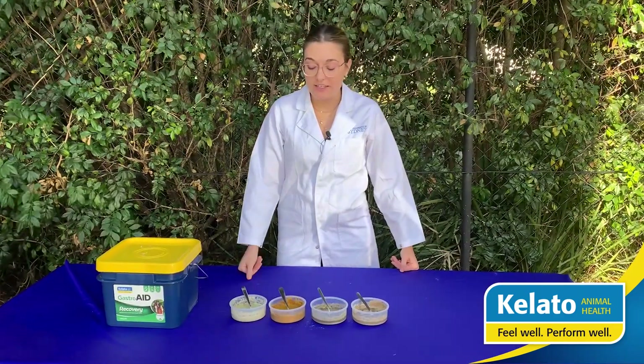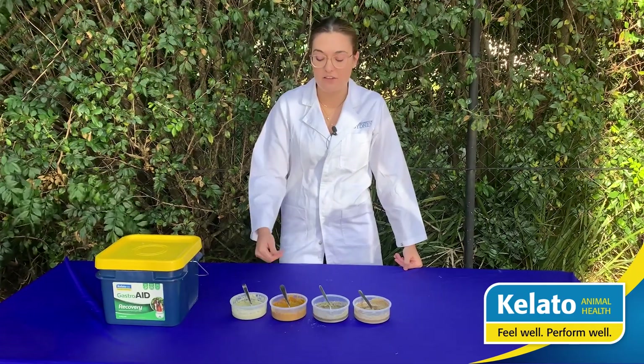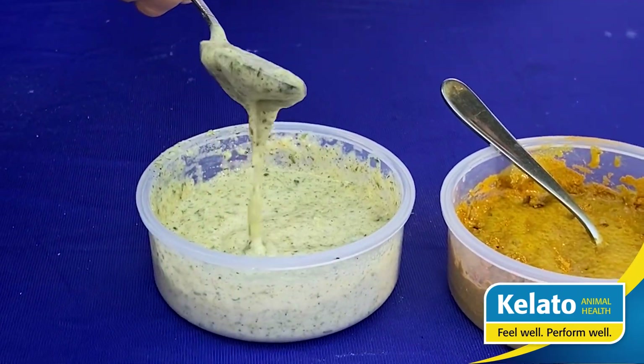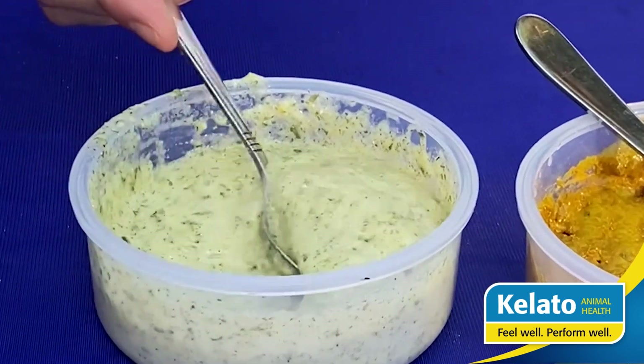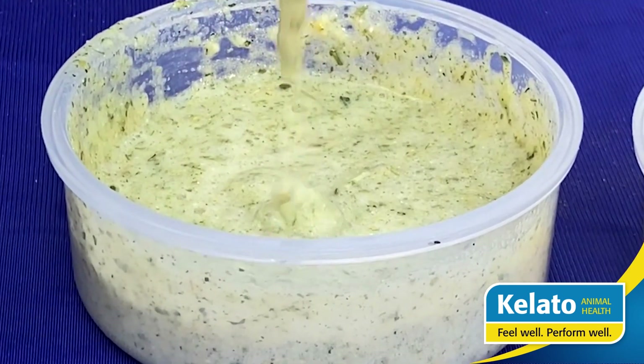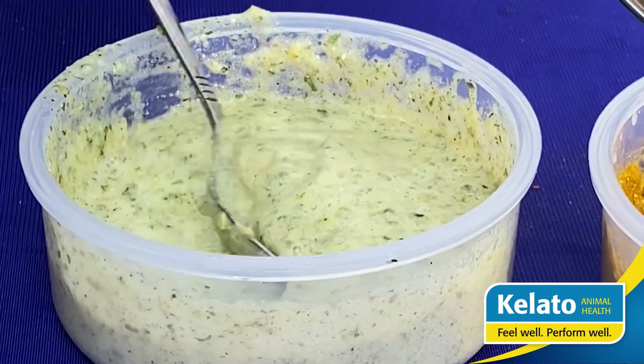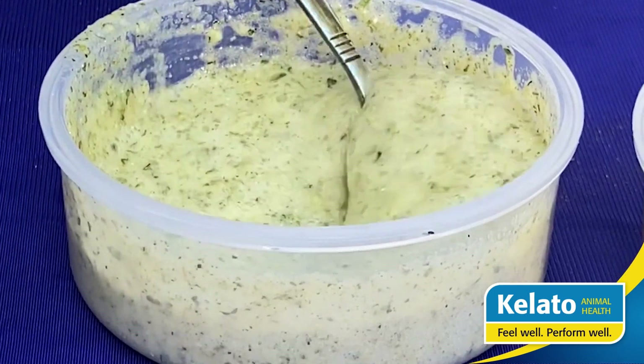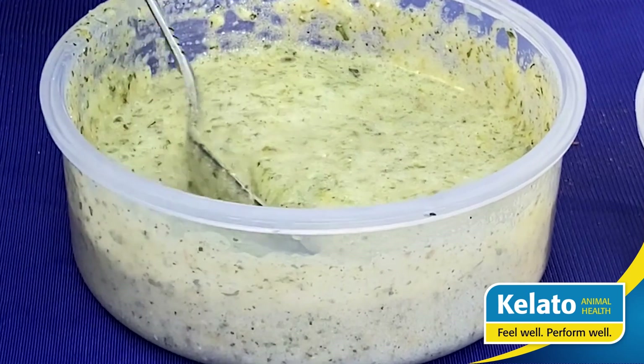Let's quickly check in and see how the products are looking once they've been mixed in with the stomach acidity. As you can see, ours gives off quite a gel effect and really takes up that stomach acidity. If you were to rub our product through your fingers, you'll see that it comes with a slimy texture.